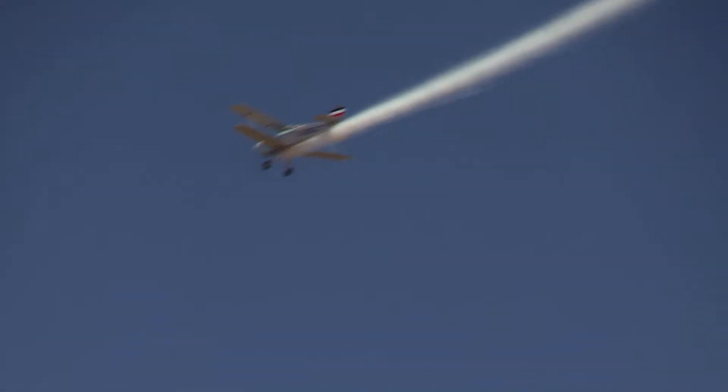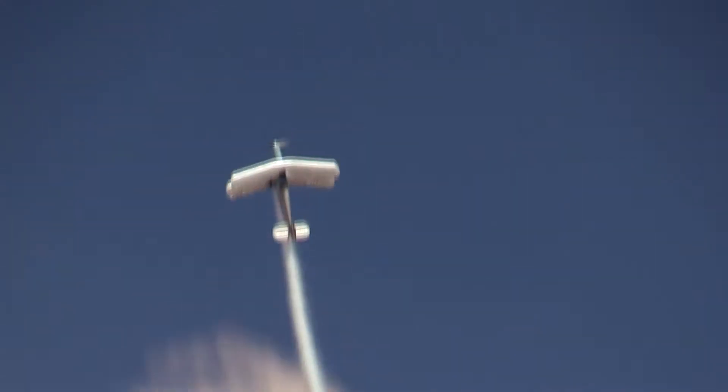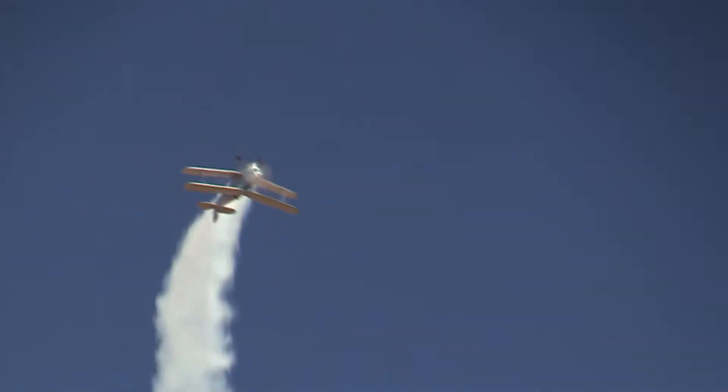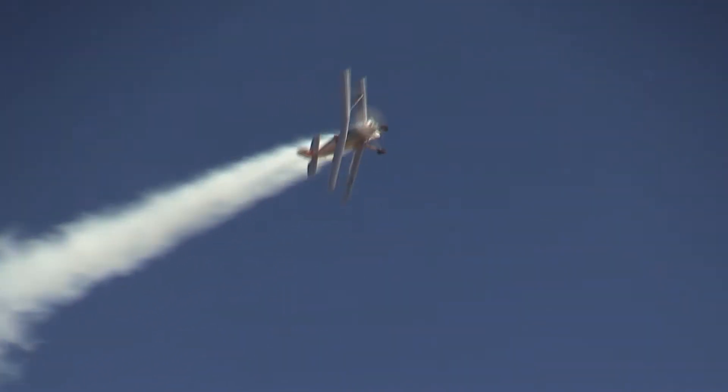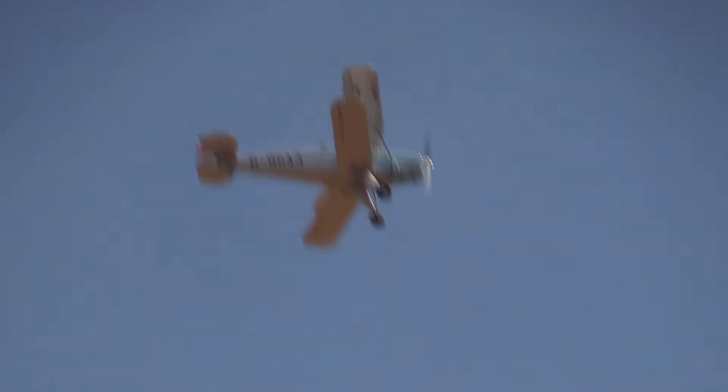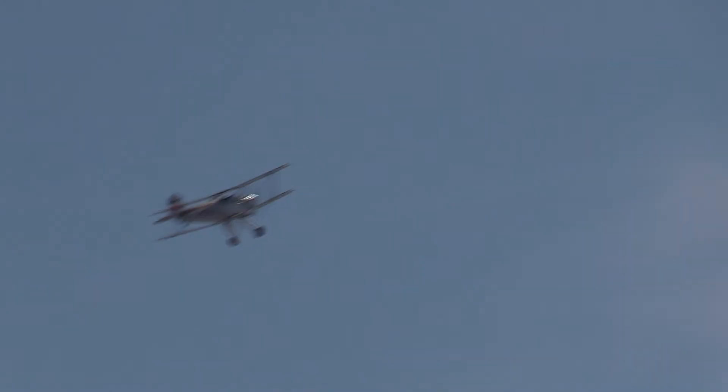This was the first aircraft manufactured by the Bücker Flugzeugbau, and very, very successful. First deliveries were to the Deutsche Luftwaffe, and in 1935 it was selected as the basic primary trainer for the Luftwaffe, serving with every training unit.